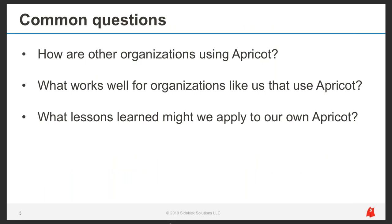The concept for this webinar started with a common set of questions we hear often from other Apricot users. How are other organizations using Apricot? What works well for organizations like us, and what lessons learned might we apply to our own Apricot systems? With a capable platform like Apricot, it may feel like you don't know what you don't know. We found it's helpful to learn how others are using Apricot, whether you're a new user or an existing one, to help with your own internal brainstorm.